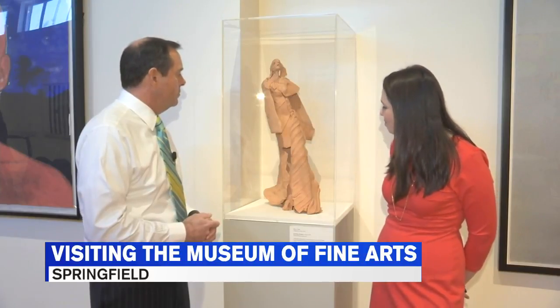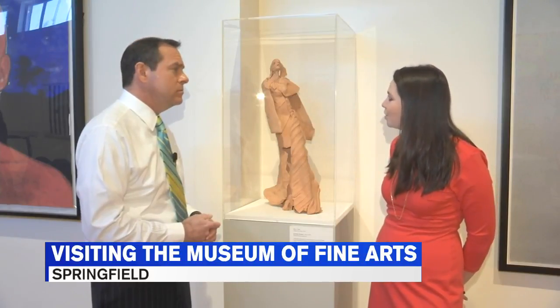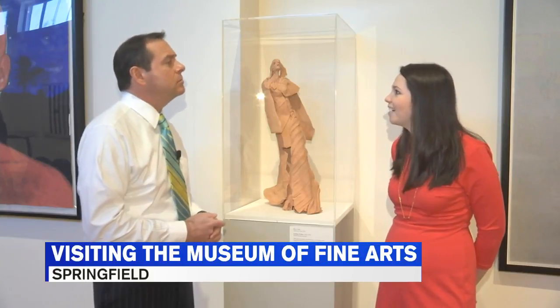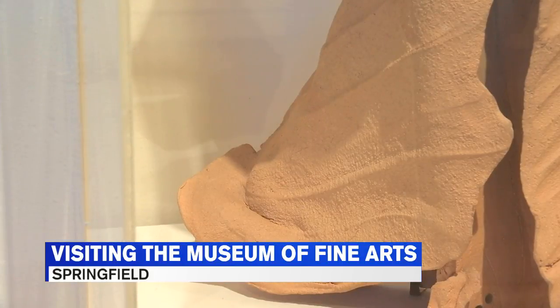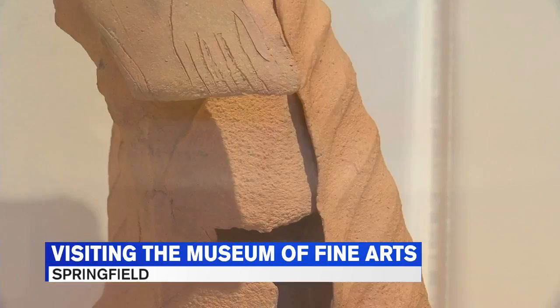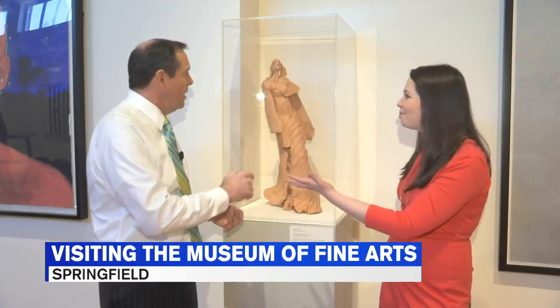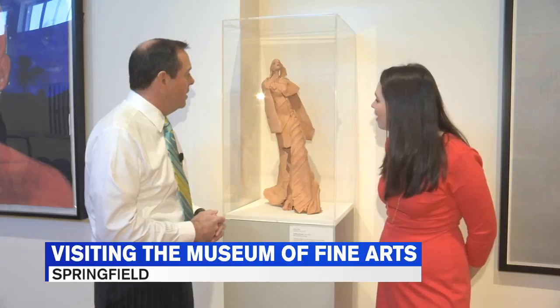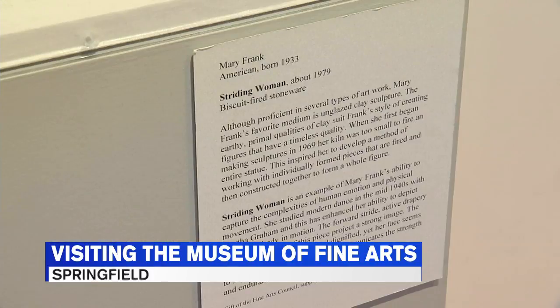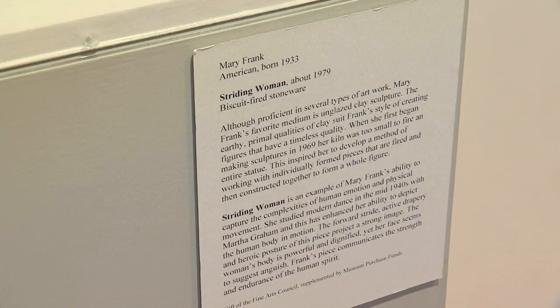One thing that's really interesting about this sculpture is that when Mary Frank first started to create sculpture, she had a very small kiln. So rather than fire the pieces as a complete and total piece, she fired separate pieces and then put them together.